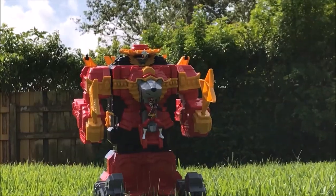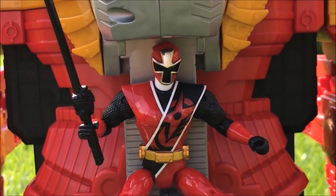Oh no! It's huge! This has to be fired up!